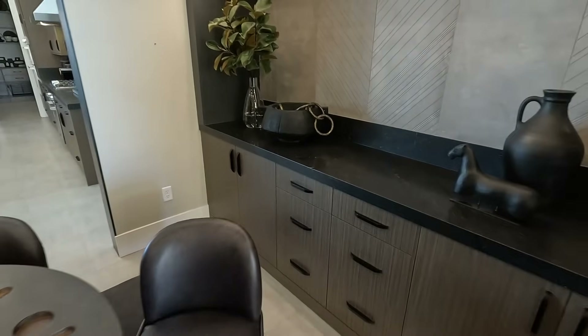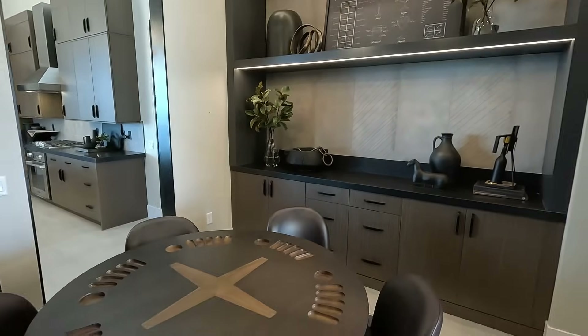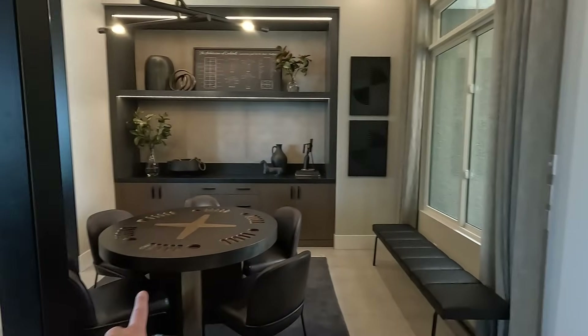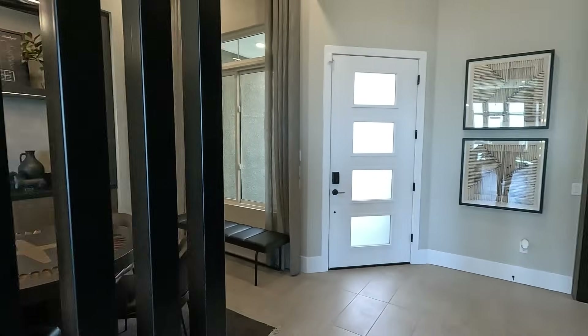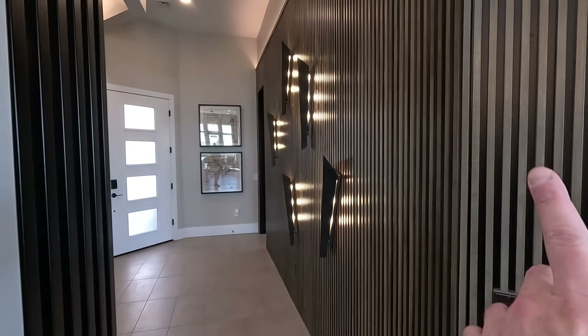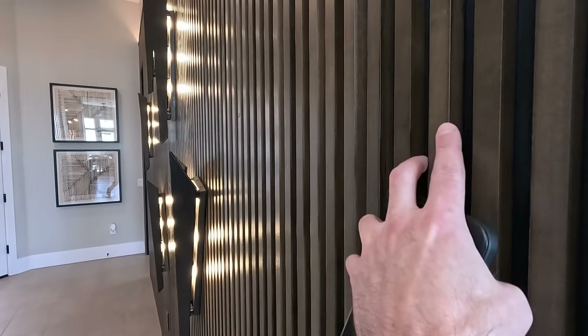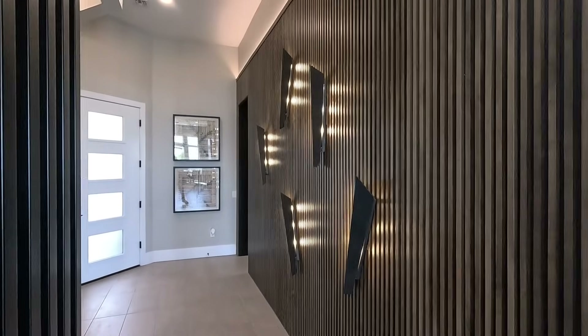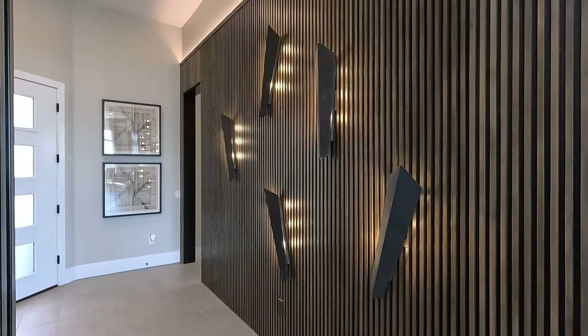Dark decor, LED lighting. And here's your entryway. These are acoustic panels on the wall — it definitely has some sound deadening to it. Get your ideas ready.